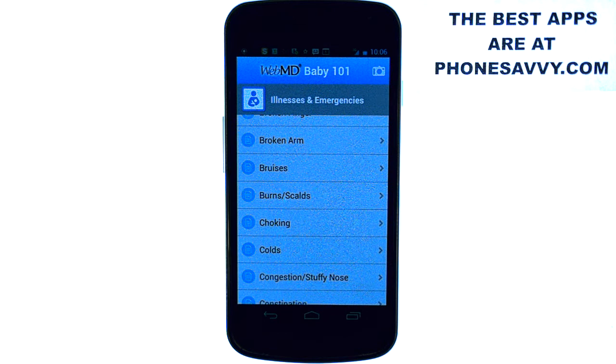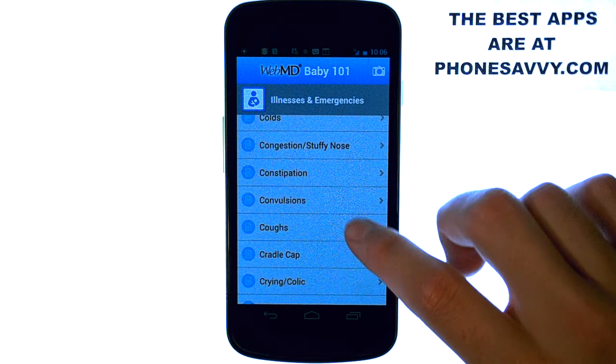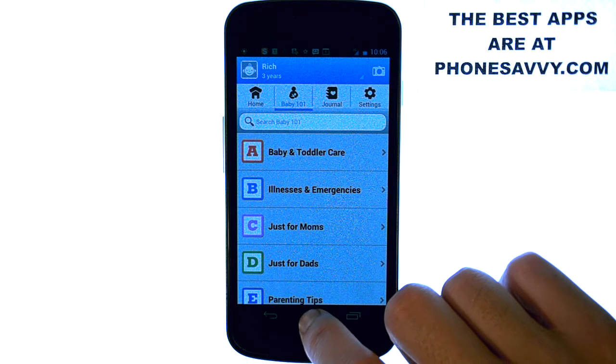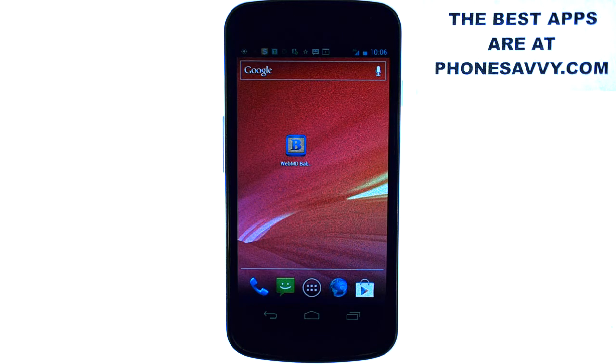This is a must-have — it's quick access, and if anything happens you can bring this up and it will let you know what to do. That is our app of the day, WebMD Baby. It is a free application, so if you have children make sure you download it. If you don't, recommend this application to any parent with a child and they will greatly appreciate it. Visit phonesavvy.com to see more great applications like this that you can get for your smartphone.